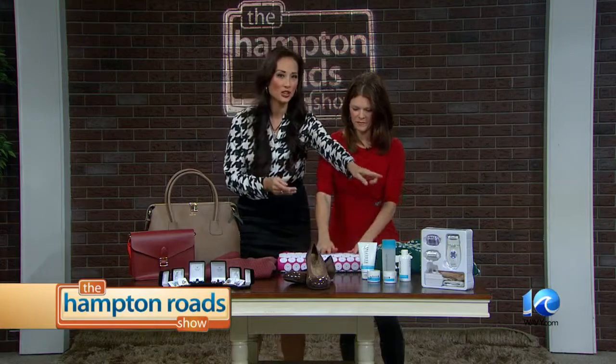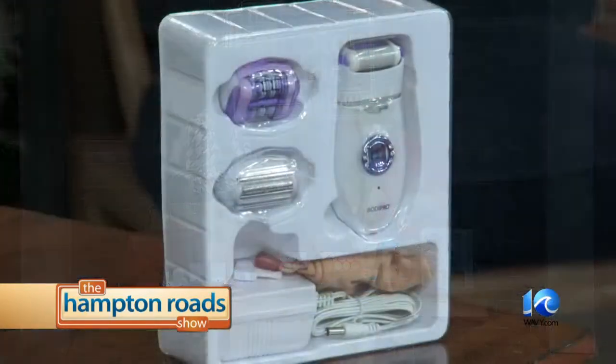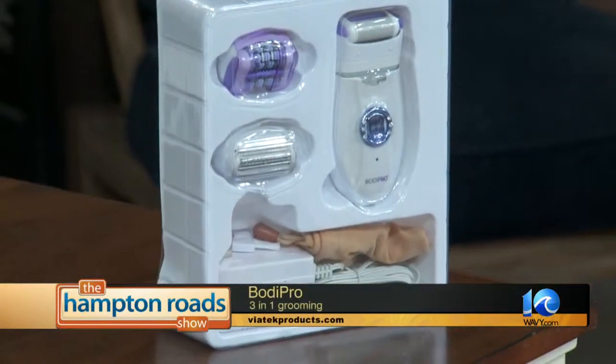Body Pro up here in the front is a 3-in-1 grooming exfoliator, razor, and epilator. For ladies, for personal grooming like shaving your legs or exfoliating your heels — that's all in one, you can do it yourself.